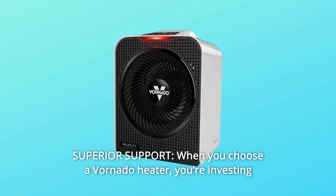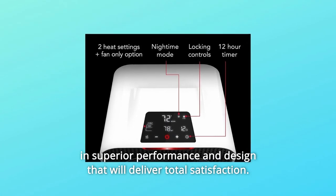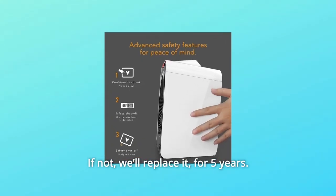Number 5: Superior Support. When you choose a Vornado heater, you're investing in superior performance and design that will deliver total satisfaction. If not, we'll replace it for five years.